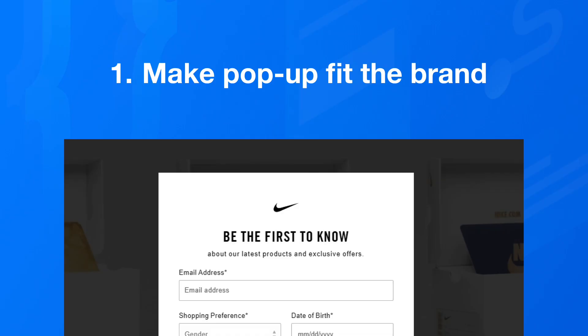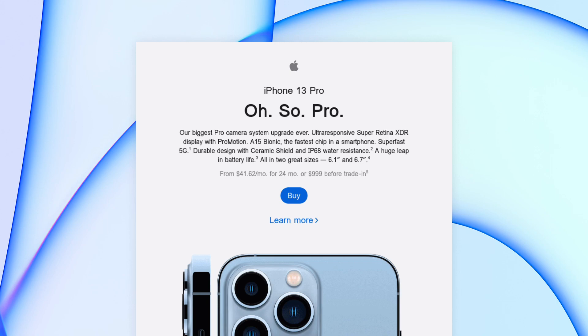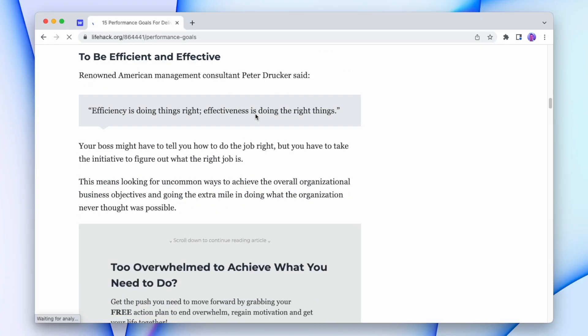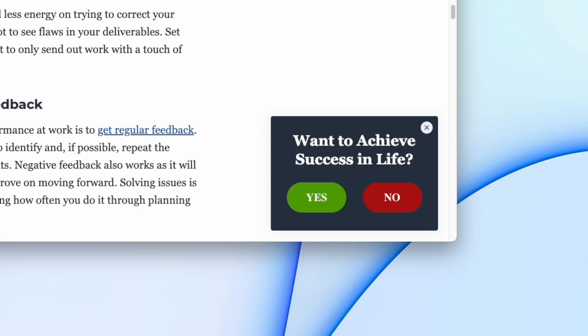Number one: make the pop-up fit your brand. Banner blindness is a user's tendency to brush past elements on a website that look like ads. Because if a customer thinks that the pop-up is just an offer from another brand, or just straight up looks cheap, then it shouldn't be surprising that they aren't going to follow through with your offer. For example, when we get an email from Apple, the style helps us know it's from Apple. But when we get an email from a spammer trying to impersonate Apple, the fonts are a little wonky or the margin feels a little off. In the same way, when we use a pop-up that has a different font, different button styles, or a different brand feel, it immediately makes us want to click away.